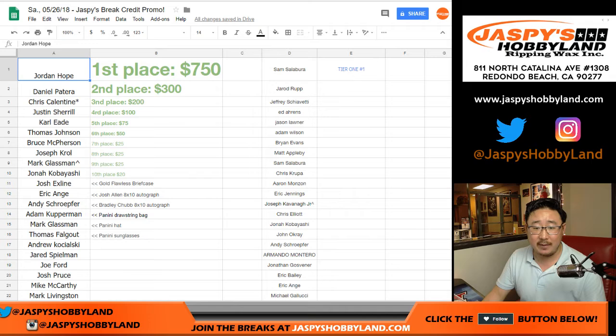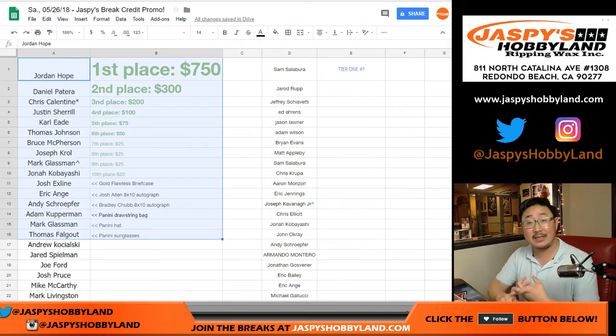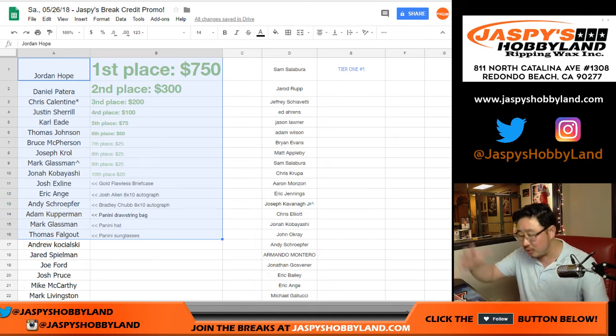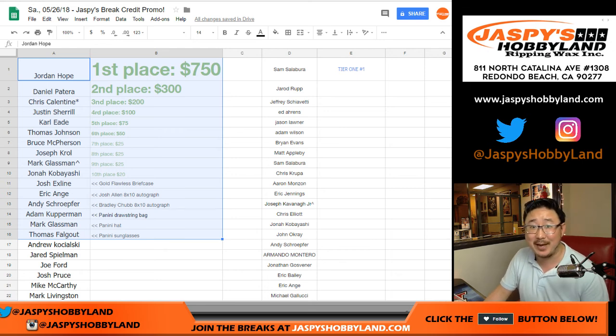Thank you very much everybody. People got big hits, people got a chance at big prizes. Thanks to everyone for getting into the action, really appreciate it. We will see you next time for the next big promo on Jaspi's Hobbyland.com. We run stuff like this frequently, so keep checking back. We do small promos, big promos like this frequently — check us out, Jaspi's Hobbyland.com. Thanks for watching, thanks for breaking with us, and congrats to all again. We'll see you next time. Bye-bye.